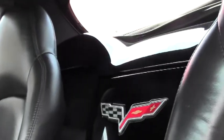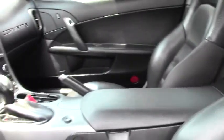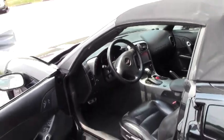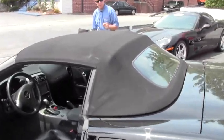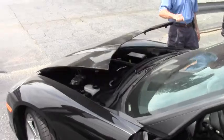Dual power heated support seats. The car does have heads-up display. It is a rare manual convertible top — some people prefer that. And as you can see, overall condition very good.